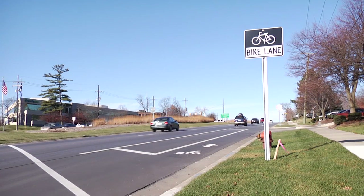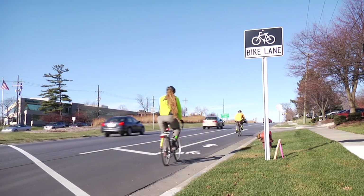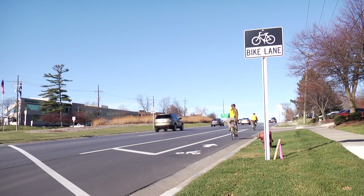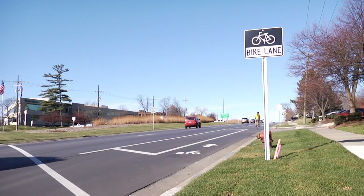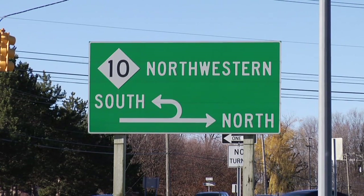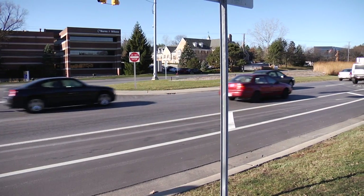A new kind of designated bike lane along M-10 in Oakland County — the first of its type in Michigan — is just one of the ways MDOT is working to accommodate all users of Michigan's transportation system. The new bike lanes are located along M-10, also known as Northwestern Highway, between 14 Mile and Inkster Roads in Southfield.